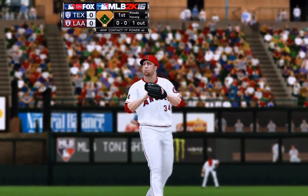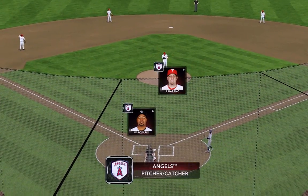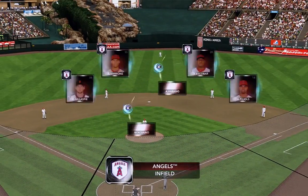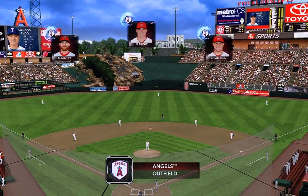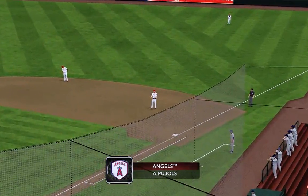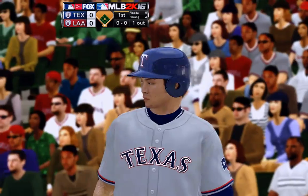Now we'll take a quick look at the Angels and how they'll be taking the field defensively. Infield and outfield factors in this one, John. Well, you want him in your lineup for his bat first and foremost, but Albert Pujols has made himself a great defender. He's really improved his play at first base.